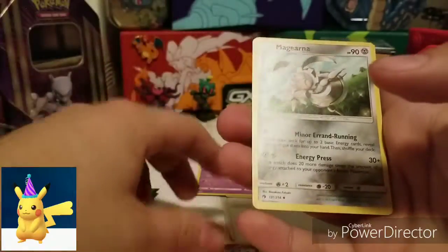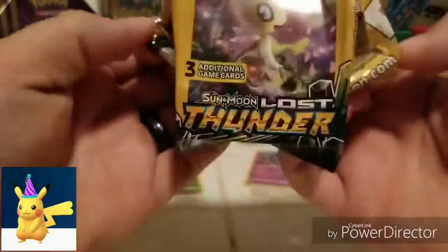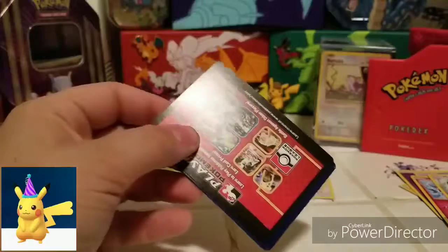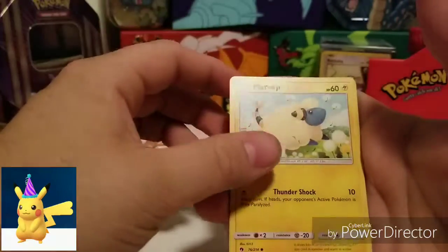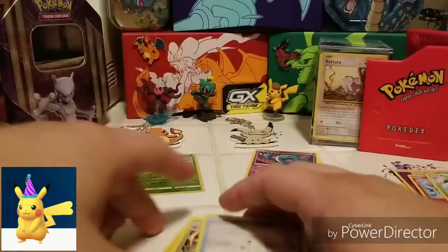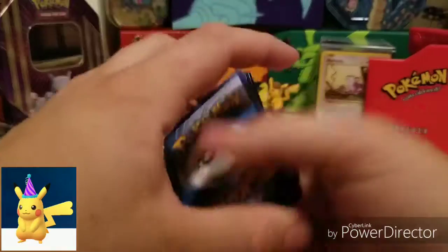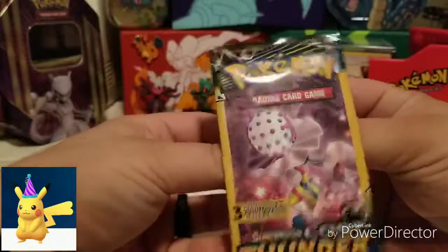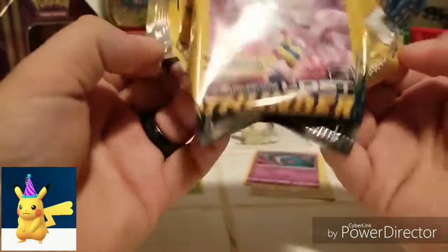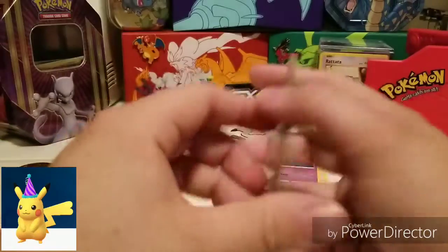I've got a couple packs here. I'm not going to make it too big of a video — I'm going to get back with the family. I appreciate all the support you guys have given since I started doing this. Merrill, Vespiquen, and Alolan Vulpix — so that one did not have a rare in it. I appreciate all the love and support guys. Make sure you're sharing this with other people you think might be interested. If you have any boxes or anything specific you'd like me to open, just leave it in the comments — I try to reply to all comments and messages as quickly as possible.